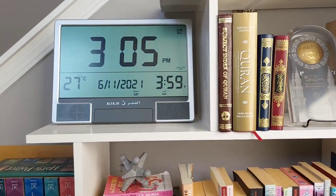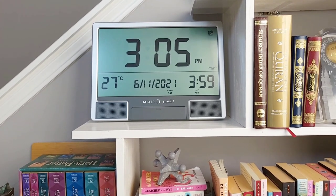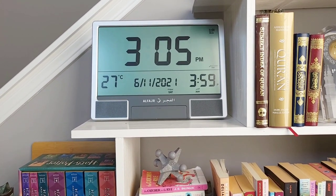Next to that, we have the Fajr alarm clock. This has been awesome. I love how loud it is. I love how simple it is. It's just a great buy.